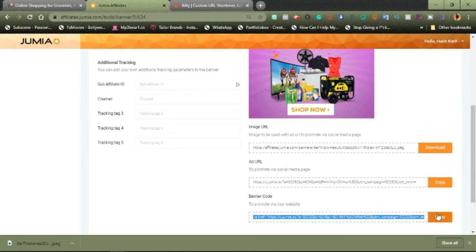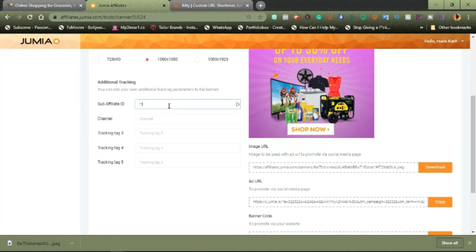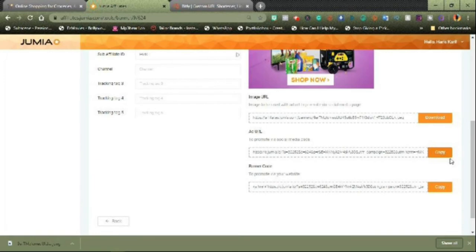The third option is the banner code you can use to promote on your website. You won't use bit.ly to shorten this one — it's a HTML code that you copy and add to your website. Those with websites know you can add custom HTML links. This is also where you can add the sub-ID to track your link. For example, I add 'HK' and you see it now appearing in my ad link. That is what you use to track your link, which helps you narrow your tracking.